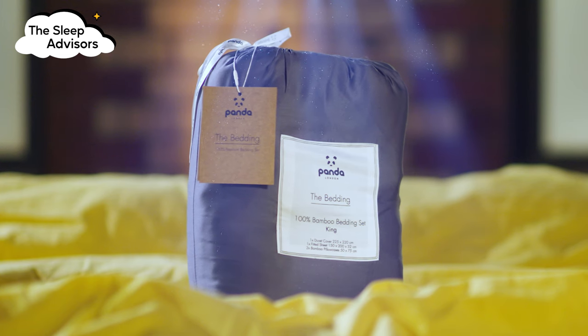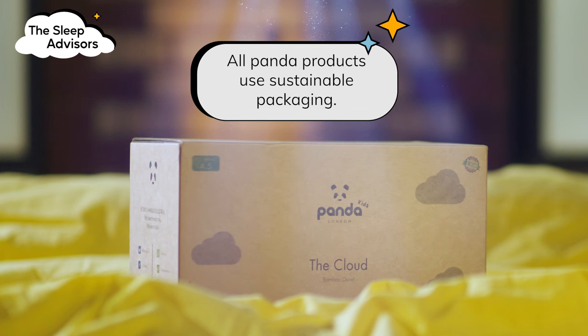Panda loves a reusable bamboo bag and cardboard to package their products. It's an innovative way to keep every aspect eco-friendly and visually appealing at the same time.